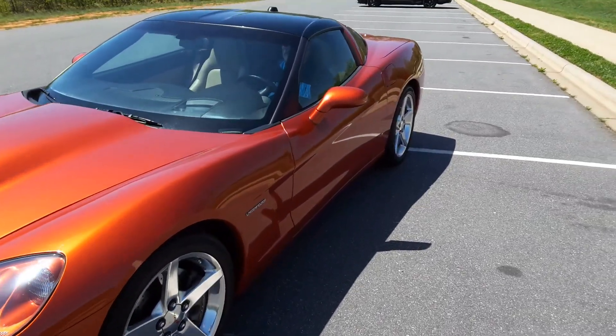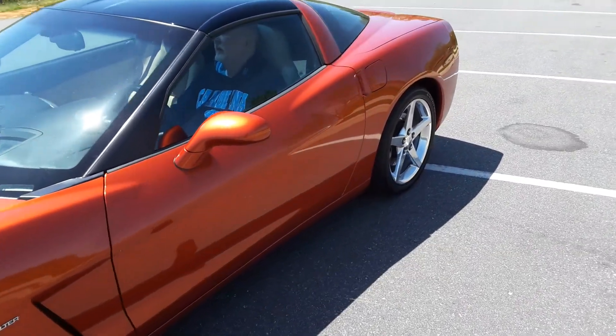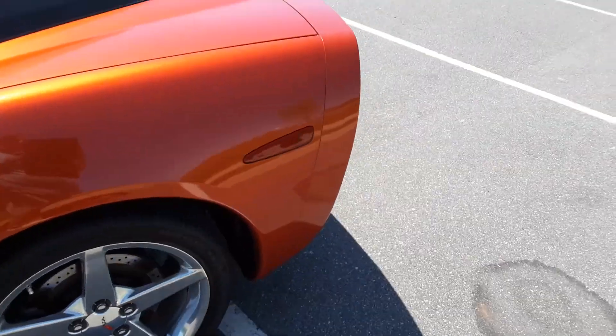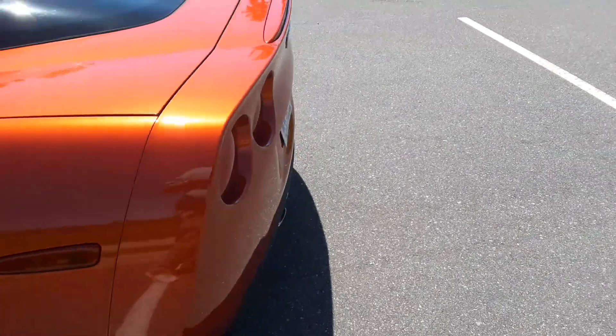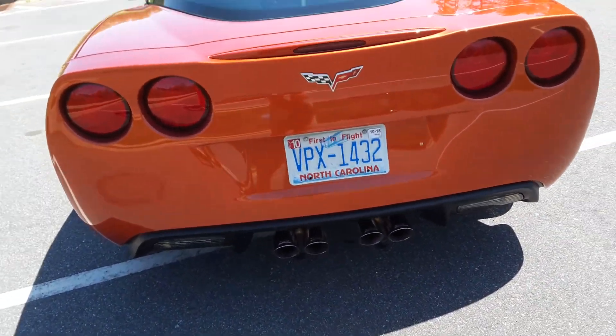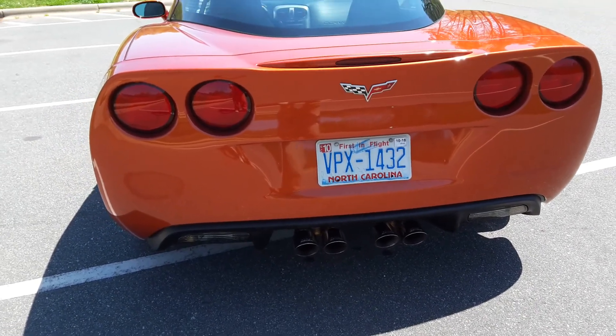I'm going to go around the back. We're going to fire her up so you can hear her. The Lingenfelder — all the pictures of the engine are on the website, but you'll be able to hear her fire up right now. Right around the back, and we're going to start her up. This thing has an amazing sound to it.